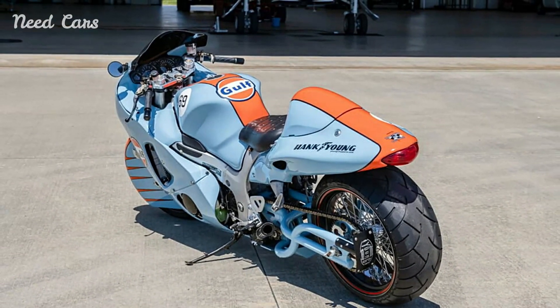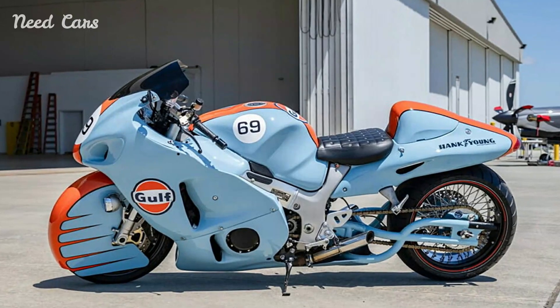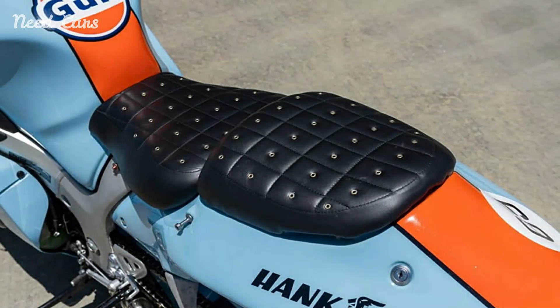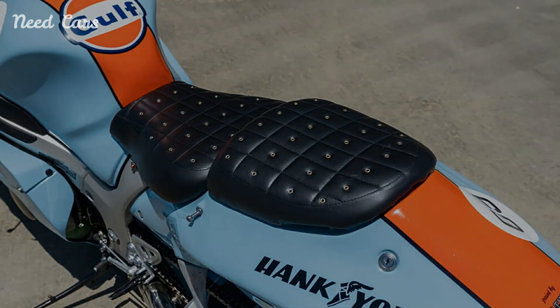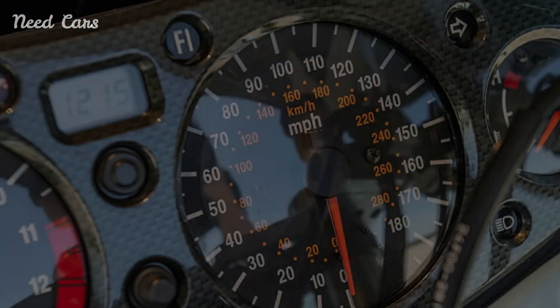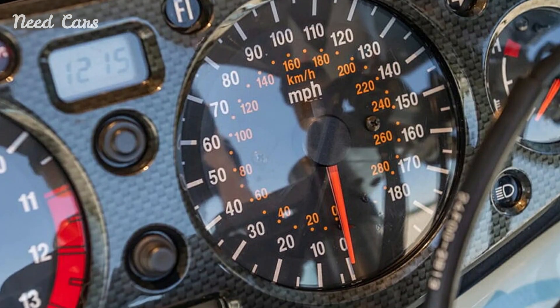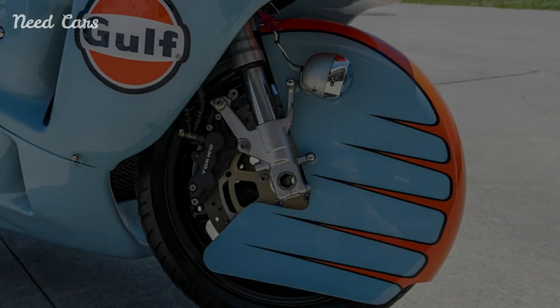The 2002 Suzuki GSX-1300R Hayabusa with Gulf livery is a striking fusion of performance and classic motorsport aesthetics. This unique edition pays tribute to both the legacy of the Hayabusa as a speed king and the rich racing heritage associated with the Gulf livery. For enthusiasts and collectors, it represents a perfect blend of history, style, and unmatched performance, ensuring its place as a treasured piece in the world of high-performance motorcycles.